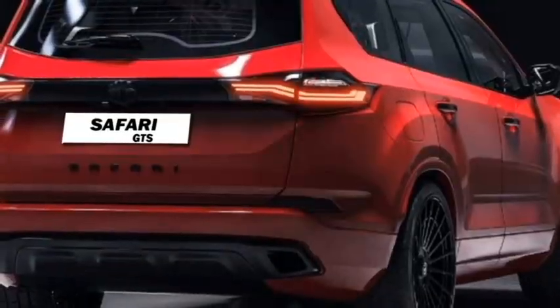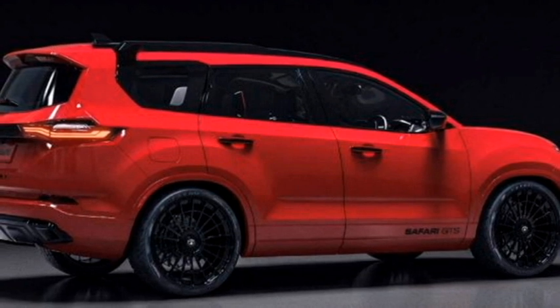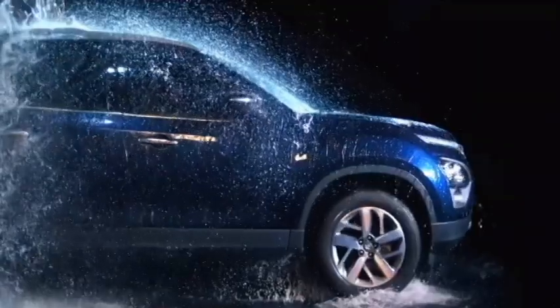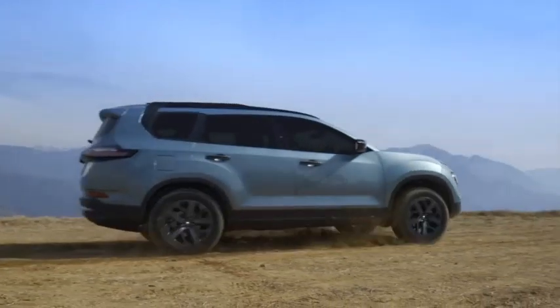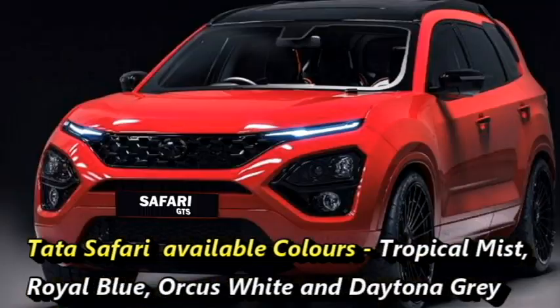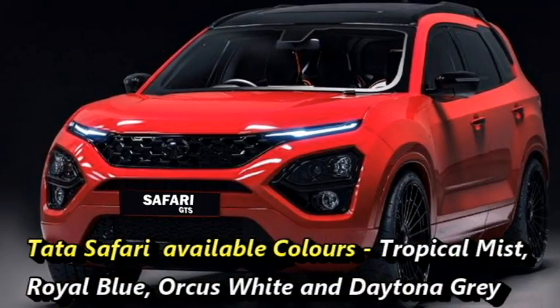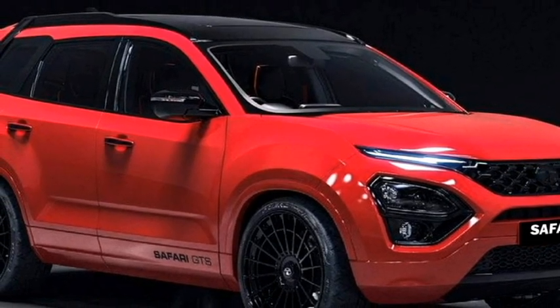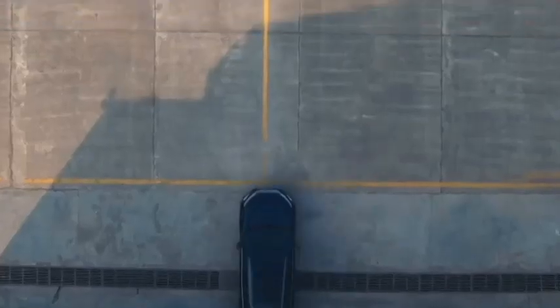Tata has consistently updated their cars with the addition of new colors. Recently, the Dark Edition has been extended to other Tata cars such as Nexon, Altruz, Harrier, and Nexon EV. The current Tata Safari is available in 4 colors: Tropical Mist, Royal Blue, Orcas White, and Daytona Grey. Tata Motors also offers a special edition of Safari named the Adventure Persona, but it does not have a red color option.